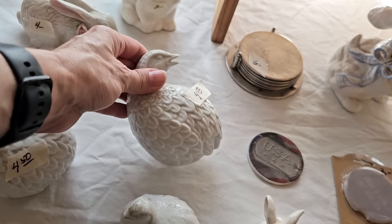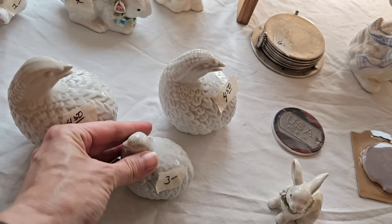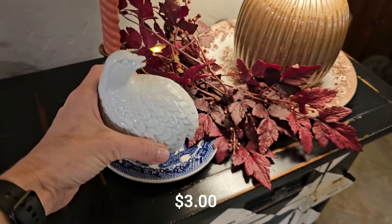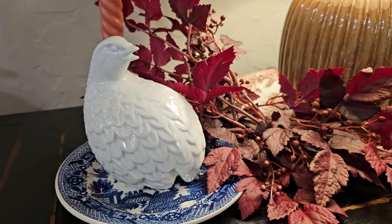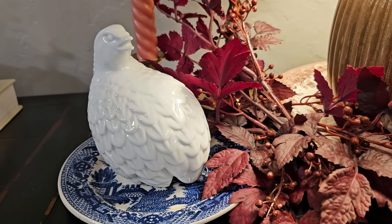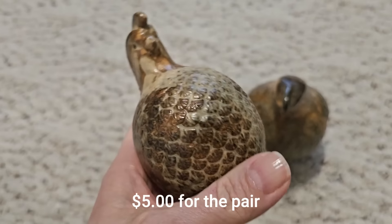I've been seeing sets of vintage quail a lot lately, so if you'd like something like that in your home decor, keep your eye out. I recently thrifted a single white Home Co quail that I shared in my fall thrift haul, along with a set of two brown quail. They have been so fun to decorate with in my home.